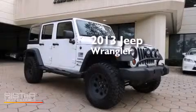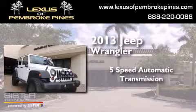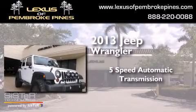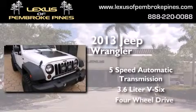This is a 2013 Jeep Wrangler. This SUV has a 5-speed automatic transmission, a 3.6-liter V6, and the added capability of 4-wheel drive.